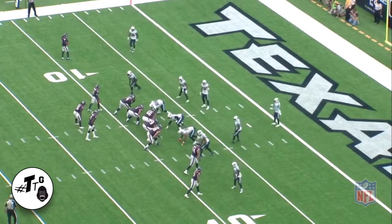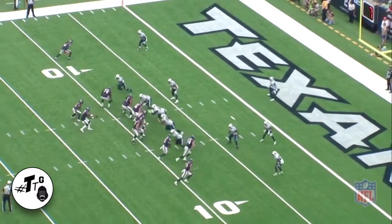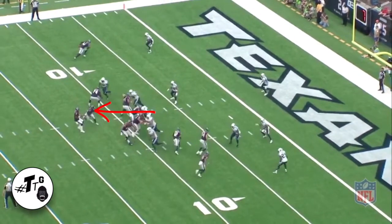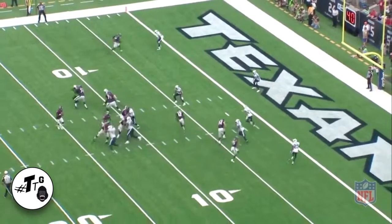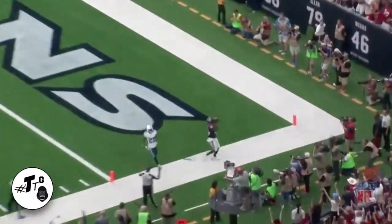The Texans send Ellington in motion to see if it's man-to-man, which it is. All it is is just a pick route, aka a dummy route. Lamar Miller is going to slip out to the backside. Everybody else is going to flow the opposite way, and nobody covers him for the easy touchdown.